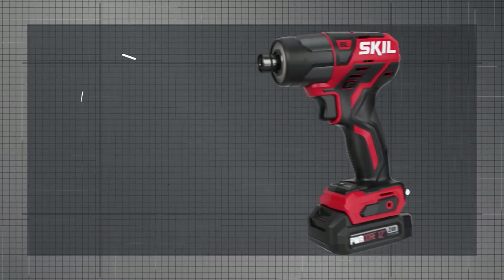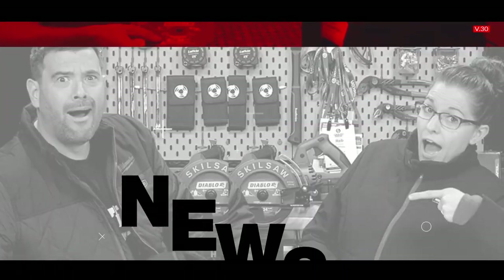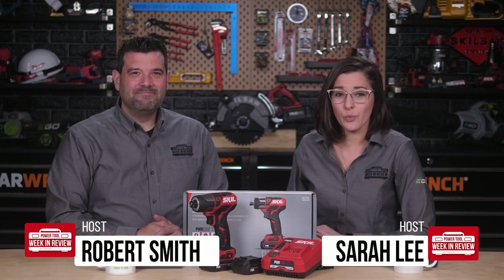This is the Skill 12 Volt Impact Driver Showcase. Welcome back Power Tool fans, I'm Rob and I'm Sarah, and this is the Skill PowerCore 12 Volt Quarter Inch Hex Coreless Impact Driver.